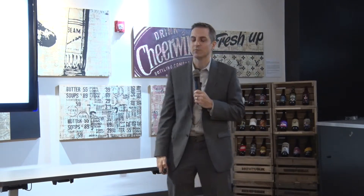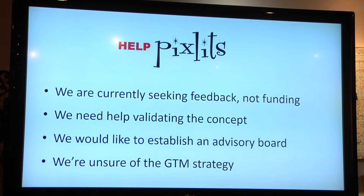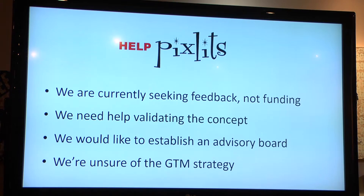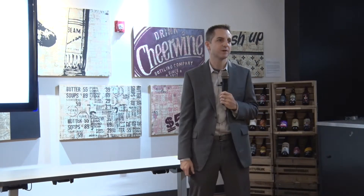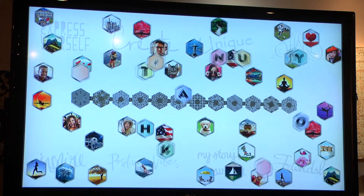So the last thing is obviously help — what are we asking for? We're looking for feedback. We've talked to tons of girls and they love it, but they don't tell you anything except that they love it, so we're looking for people to say 'this is stupid.' We need help validating the concept and getting to the target market. We'd like to establish an advisory board, so anybody in here with retail experience would be great. We're also unsure of the go-to-market strategy. As for myself, I am a Fortune 500 IT exec — this is about a thousand yards away from that. I've done three companies in the past, sold all three successfully, though they were only around half a million dollars in revenue.